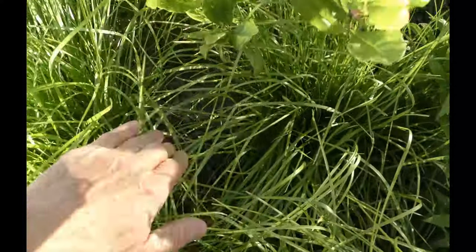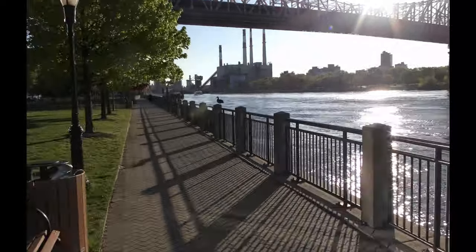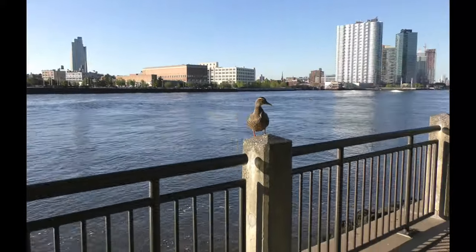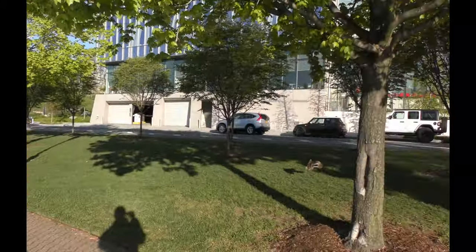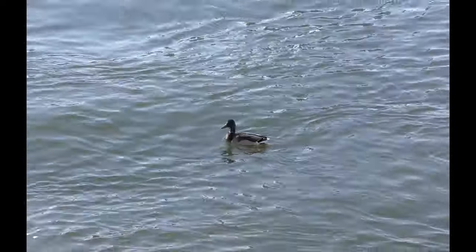Two days later on May 13th, the mama duck is gone again. She covered the eggs and it is so warm in the nest. I look around to see where she could be — sure enough, the mama duck is nearby across the street by the river. Apparently she is watching me. She flew back to the nest right away, leaving me to watch her male duck swimming in the East River.